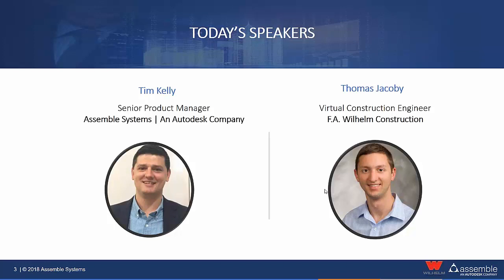My name is Thomas Jacobi. I work with Wilhelm Construction here in Indianapolis. As Tim mentioned, we're part of a national peer group and visited Houston a number of times trying to figure out how to use Assemble and expand our pre-construction and technical capabilities. We were slowly figuring things out and trying to get the right ways to do everything we were trying to do.